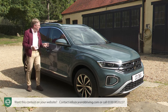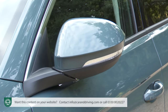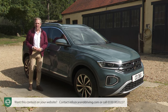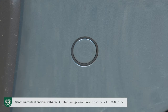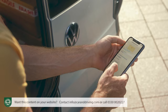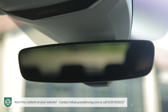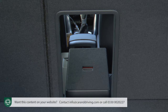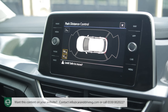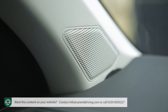If you've concluded you want a T-Roc, your decision might be sealed by a generous equipment level. Even base Life trim gets LED headlights, power-folding mirrors, auto headlamps and wipers, LED tail lights, roof rails, 16-inch Chester alloy wheels, adaptive cruise control, all-round parking sensors and Volkswagen's WeConnect Plus app. Inside, Life spec adds an 8-inch digital cockpit screen, ambient lighting, Climatronic climate control, auto-dimming rear-view mirror, lumbar support, a ski hatch and variable height boot floor, plus an 8-inch Ready to Discover infotainment with wireless Apple CarPlay and Android Auto, eSIM connectivity and a six-speaker DAB audio system.